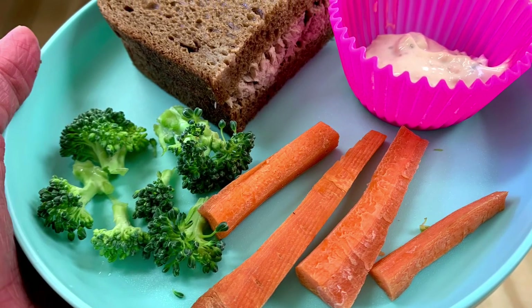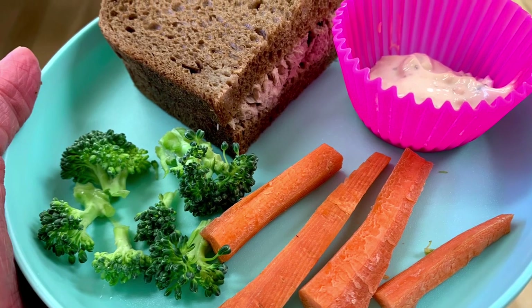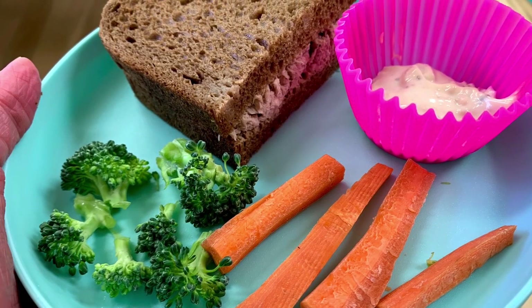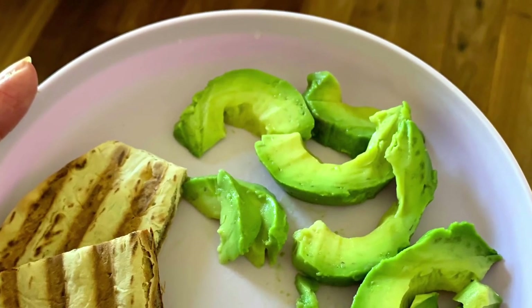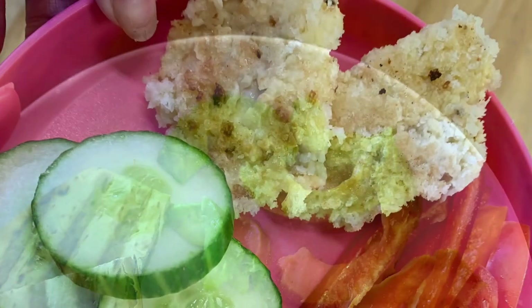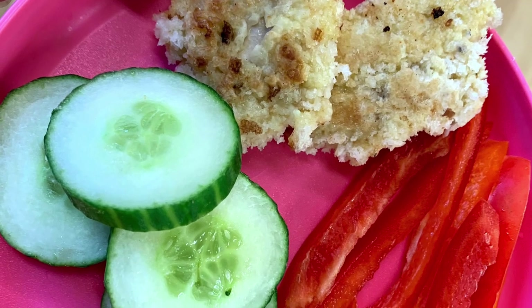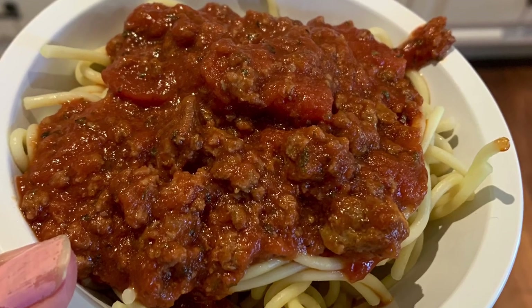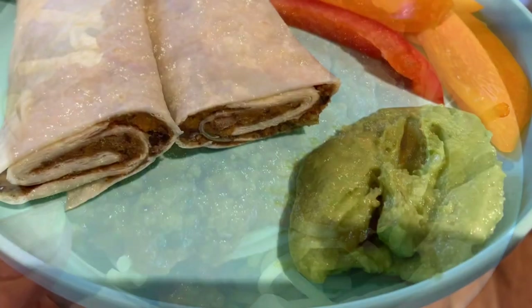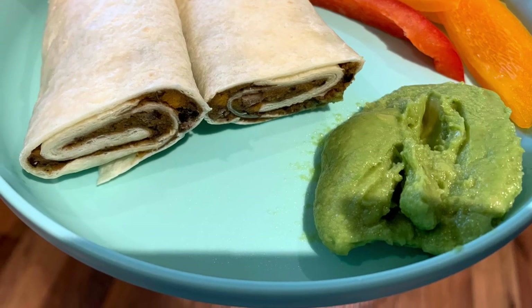Here's a pumpernickel tuna sandwich with some raw broccoli and carrot sticks and dip on the side. Here's a black bean quesadilla with some avocado on the side. Homemade chicken nuggets with cucumbers and peppers. Homemade spaghetti meat sauce. Sweet potato black bean wrap with peppers and guacamole.